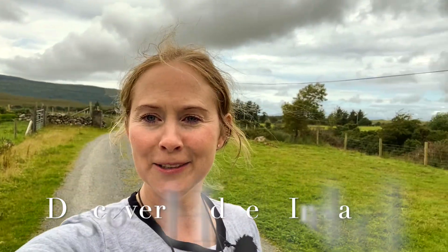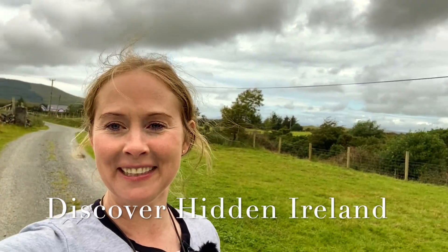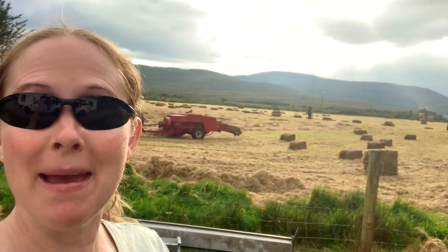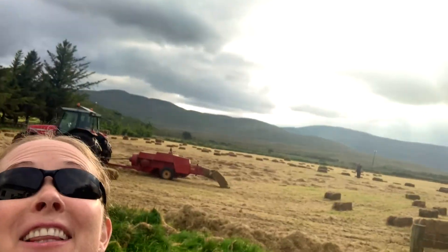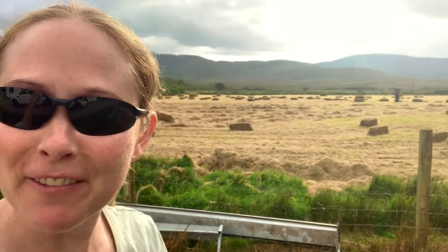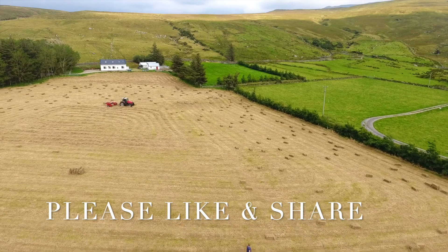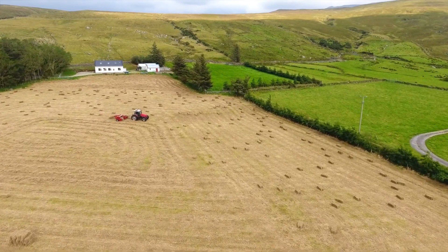Hello everybody, welcome back to another Discover Hidden Ireland series. I'm broadcasting here from Glenkeane Farm on the Wild Atlantic Way on the west coast of Ireland on a beautiful day. Well ladies and gentlemen, we are making hay literally while the sun shines. We've been very lucky this week to get a real fine dry spell of weather to dry our hay.